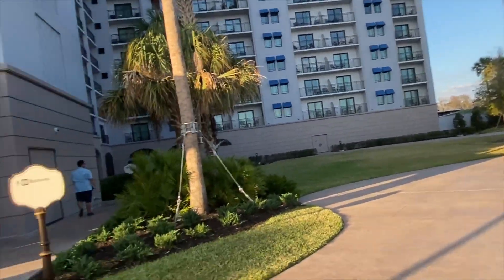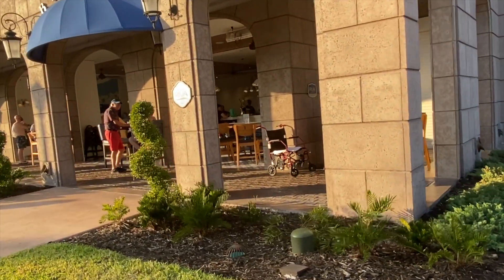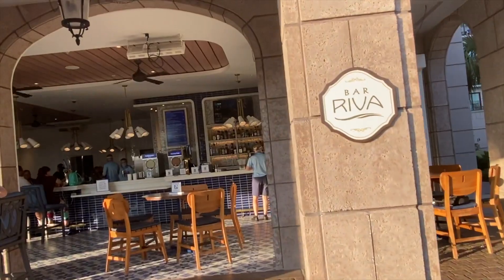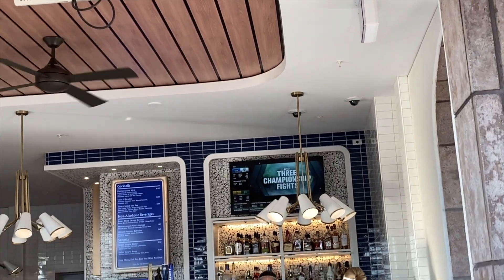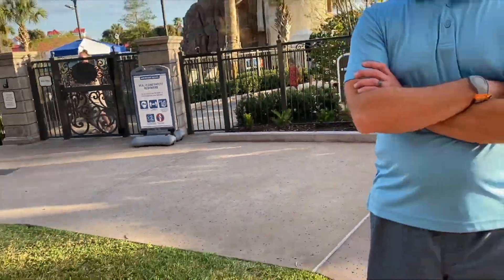The signs on the tables are for social distancing, not because tables are for rent. And here is a pool bar called Bar Riva.